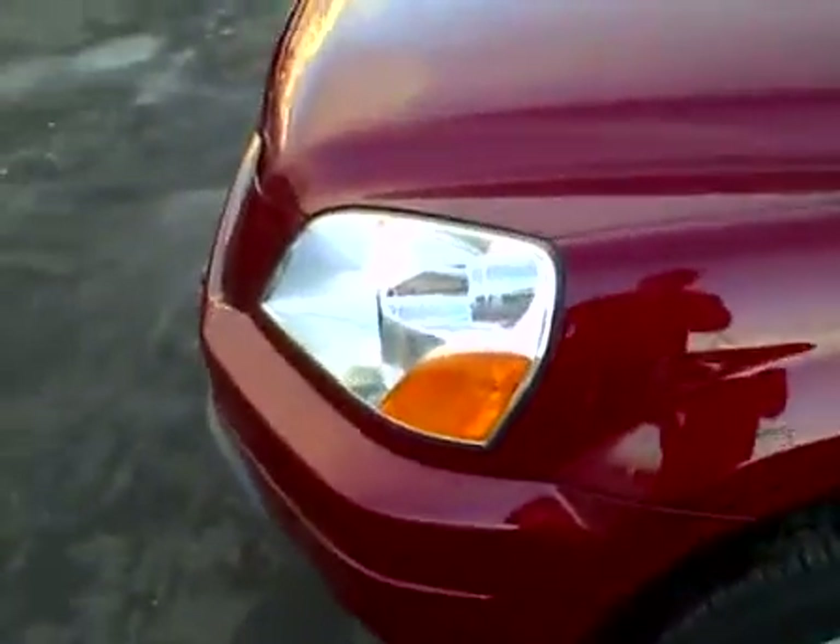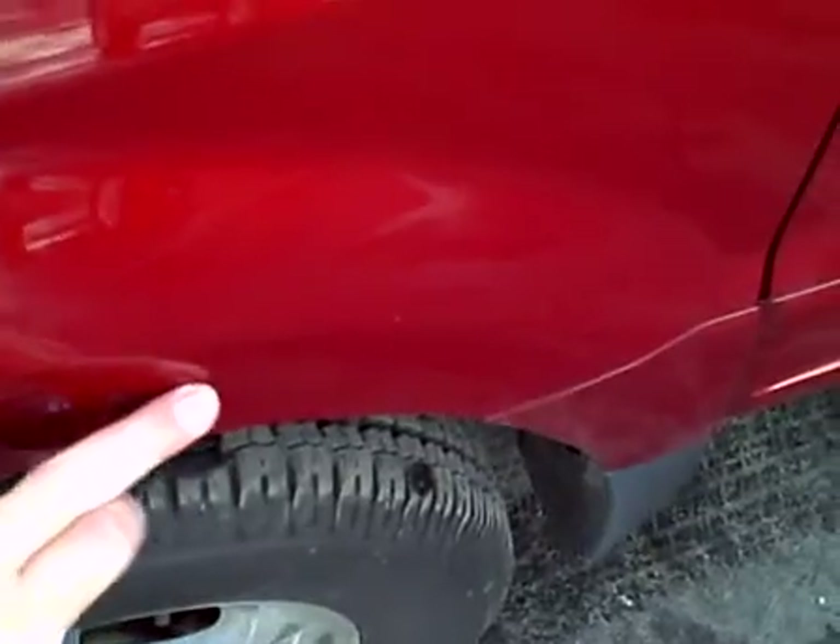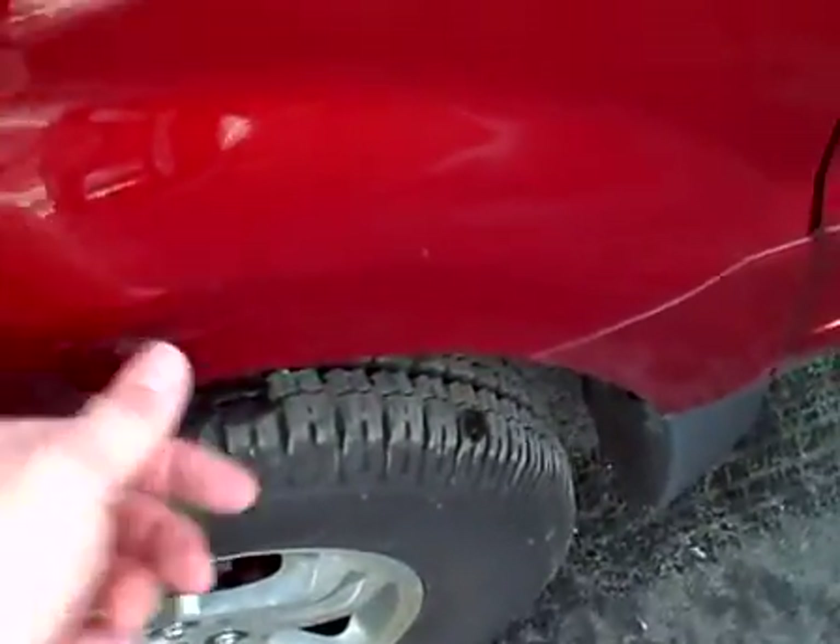I'm going to walk around and show you the body panels on it. The front left fender is very clean. A couple of very light scratches right here, just in the clear coat — you can't feel them. Those will probably buff out.